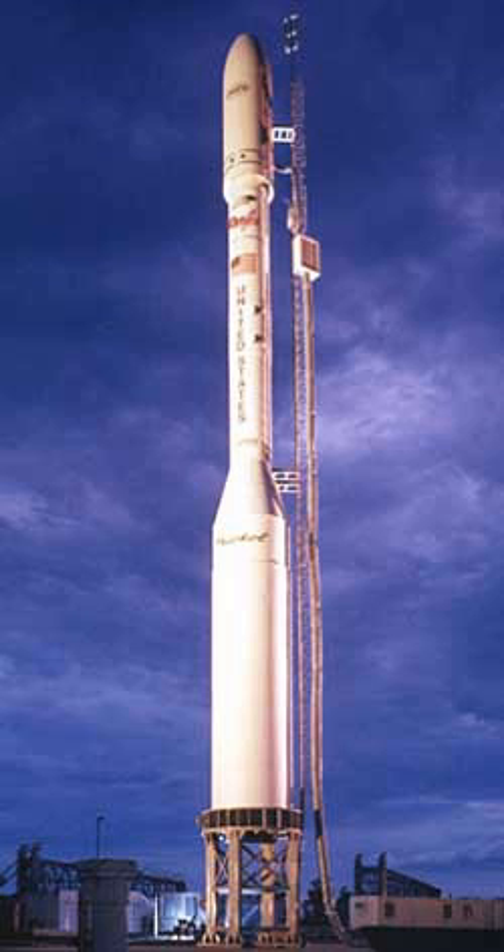See also: Antares, an Orbital ATK rocket with a liquid first stage and a modified Castor 120 solid rocket as a second stage, originally named Taurus II.